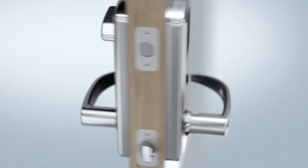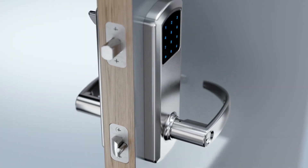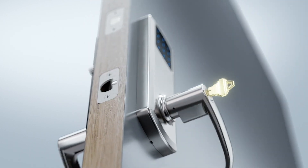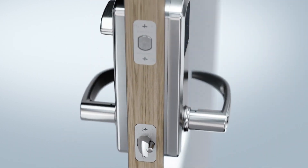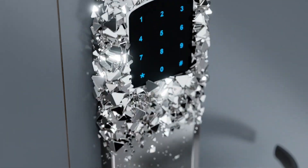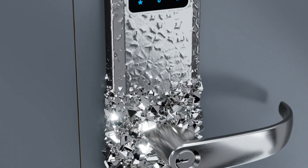When leaving the property, lift the outside lever again to throw the deadbolt for double security. The dead latch is always locked automatically and includes an optional manual key override. Townsteel designs, engineers, and builds every component of its locks without compromise.